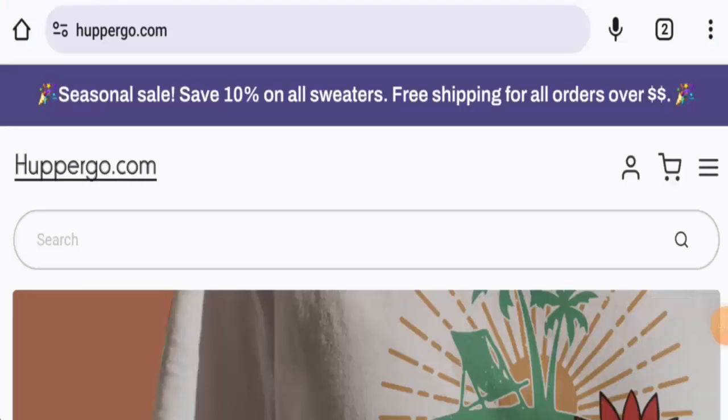Hello everyone, welcome. In today's video we're going to provide an unbiased review of hubbergo.com. If you're going to buy any product from this site, or if you have already experienced any fraud, not received a product, or got a damaged product, please watch this video till the end to find out how to get your money back.